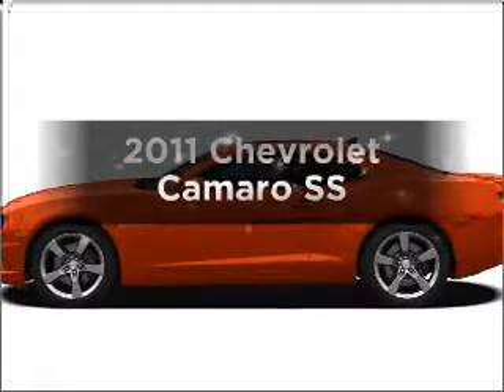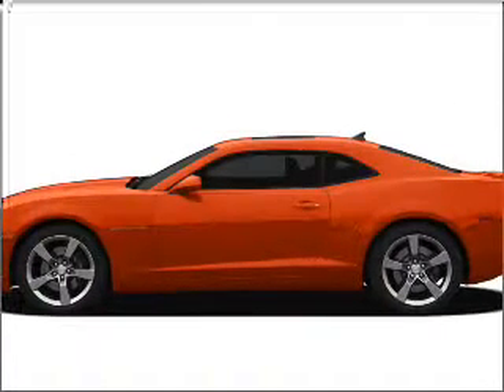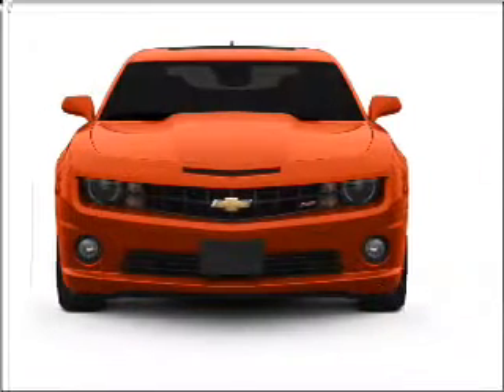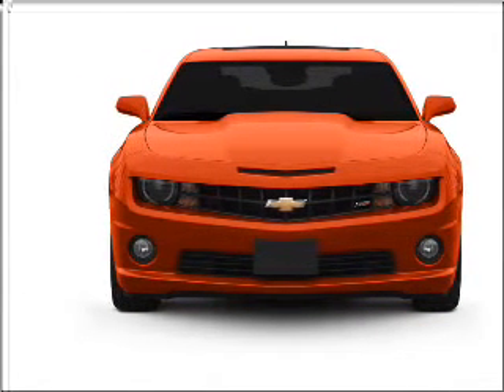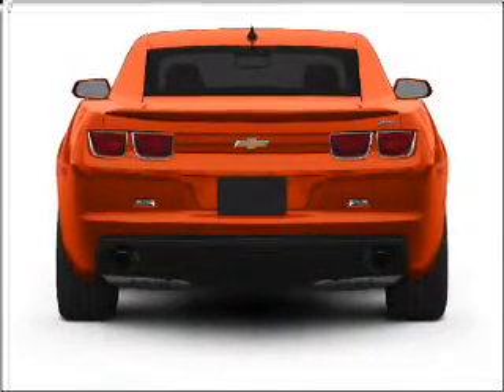Check out this 2011 Chevrolet Camaro. This is the set of wheels you've been looking for, with a powerful 8-cylinder engine connected to a smooth shifting automatic transmission. Premium wheels lend a distinctive appearance.